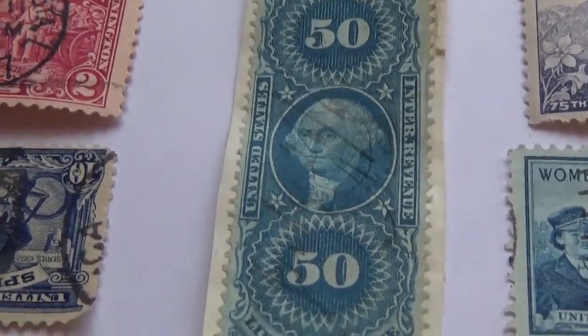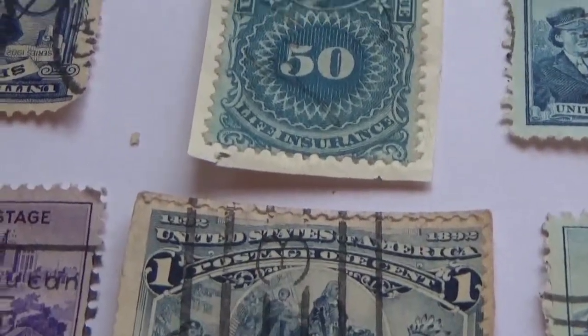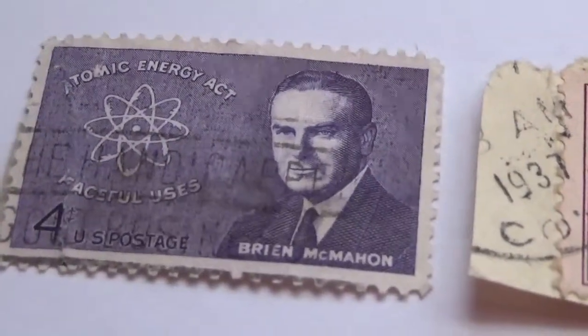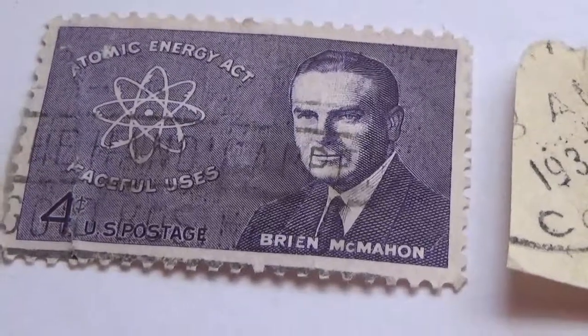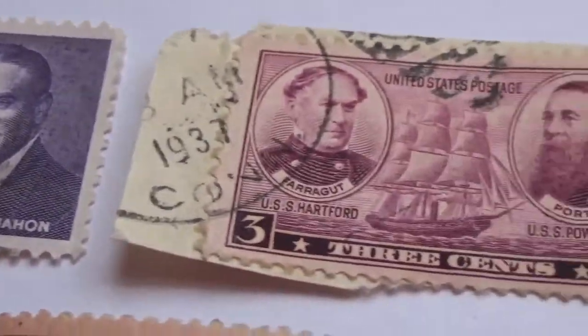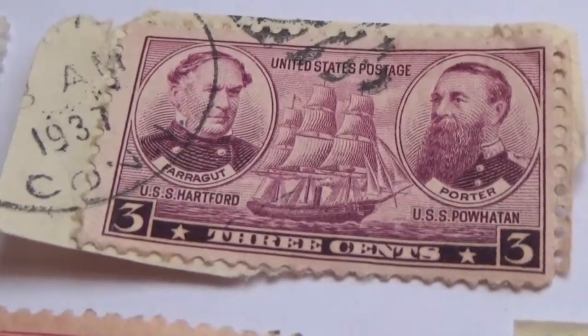It's nicely designed with four stars on it. If you know the year of this one, please leave it in the comments — I'd be interested to find out. We also have a four-cent stamp here dated 1937.